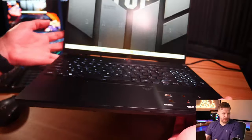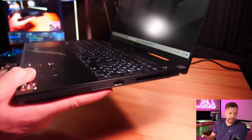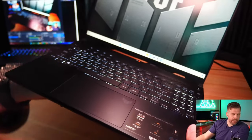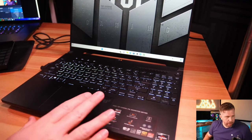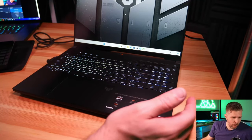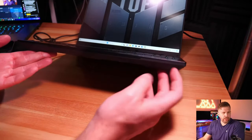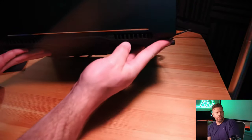The laptop has nice lines to it and looks pretty good. The high-quality plastic material feels similar to the SCAR series. It's not overly gamery - more of a military design aesthetic, which I like. On the front there are no ports. On the back and sides we have fan exhausts - one on the left side, two on the back, one on the right.